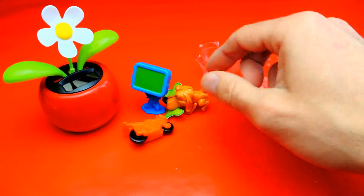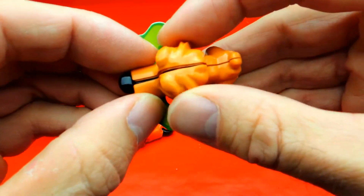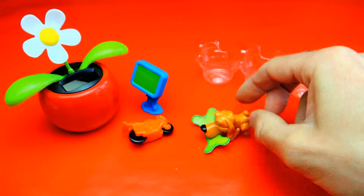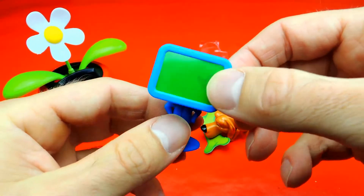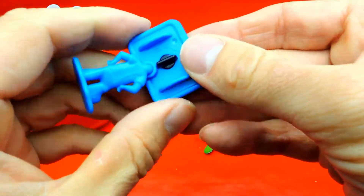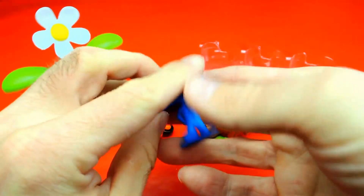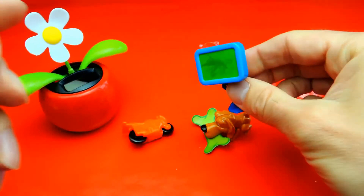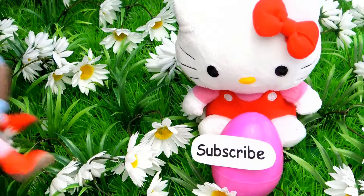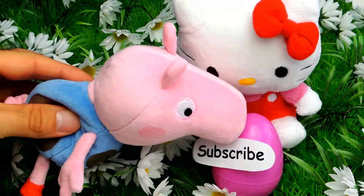Please let me know in the comments which is your favorite toy for today — the motorcycle, the dog, or maybe the little display robot. Let me know in the comments. I think I like the dog — yeah, the dog is really fun. But this one is fun too because you can paint on it and ride on it. If you like this video, don't forget to subscribe to Crazy Toys so we can meet again and unbox more surprise eggs.